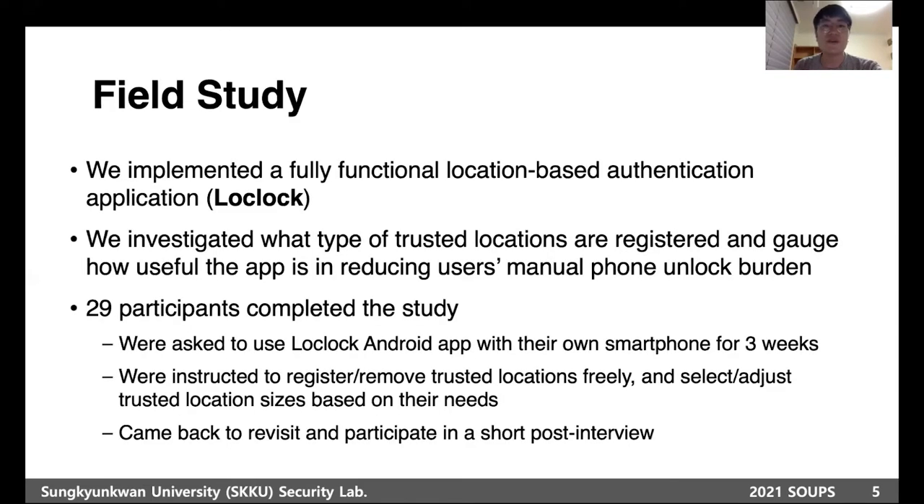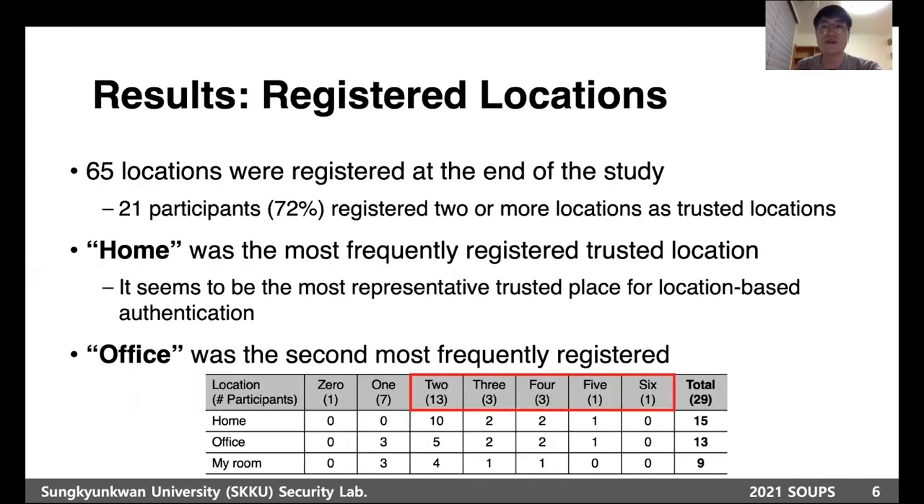Based on the key design requirements, we implemented a fully functional location-based authentication application called LongLock. With LongLock, we conducted a field study to investigate what types of trusted locations are registered and gauge how useful the application is in reducing the user's manual phone unlock burden. Twenty-nine participants completed the study, using LongLock with their own smartphones for three weeks. They were instructed to register or remove trusted locations freely and select or adjust the trusted location size.